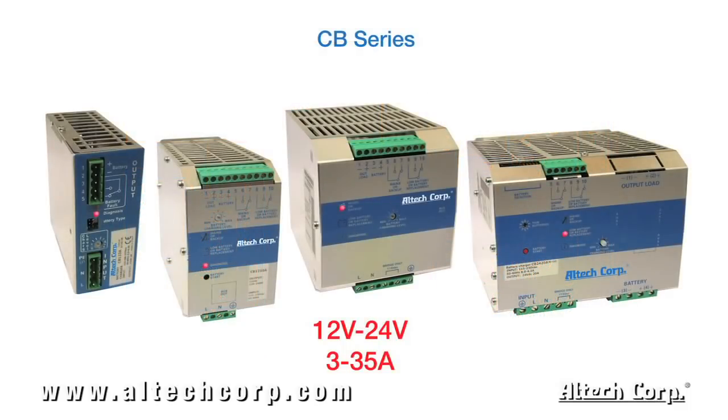The CB series comes in four different frame sizes covering 12 volt and 24 volt output, 3 to 35 amp, perfect for most applications.